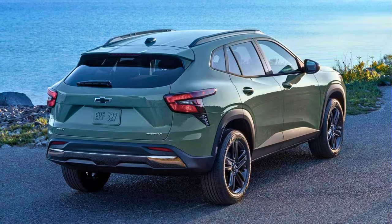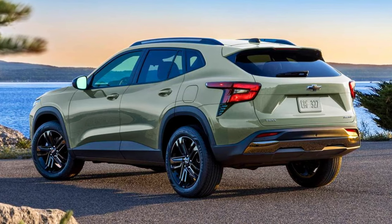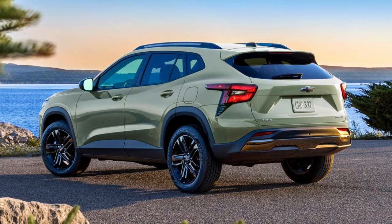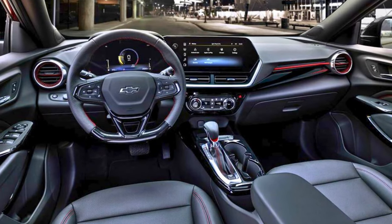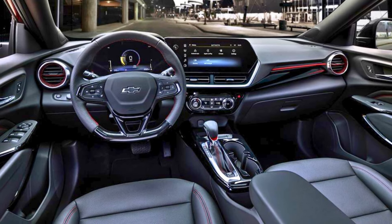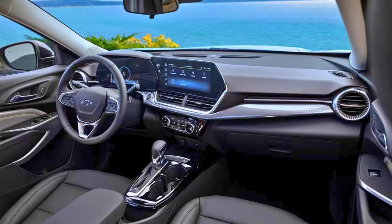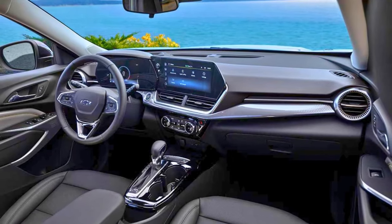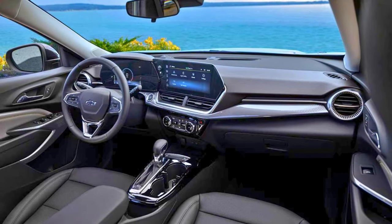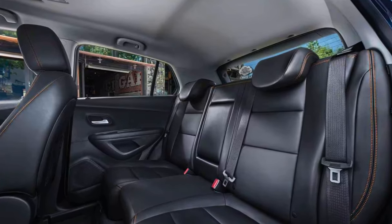It has an athletic exterior, a spacious interior with an 11-inch display screen, wireless Apple CarPlay, and more tech goodies than a sci-fi movie. Inside, there's up to 54 cubic feet of cargo room and seats that fold like magic. The 1.2-liter turbo engine also sips fuel at a cool 30 miles per gallon combined. The 2024 Trax is stealing the spotlight with praise for its space, punch, and wallet-friendly price.